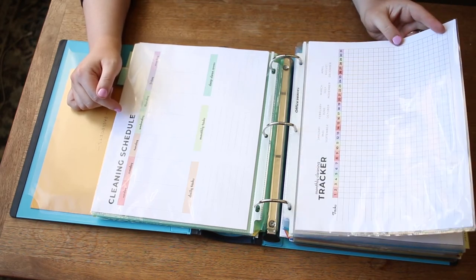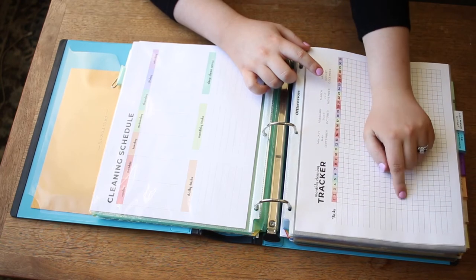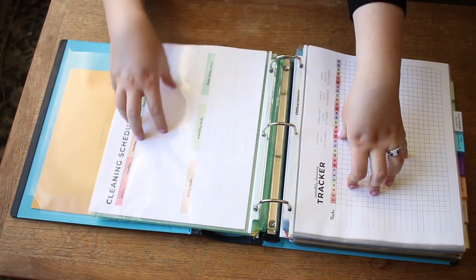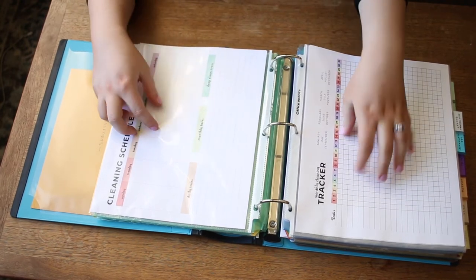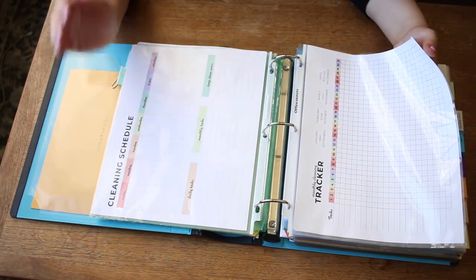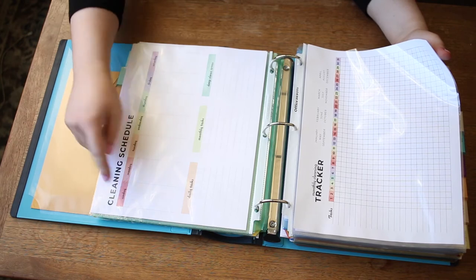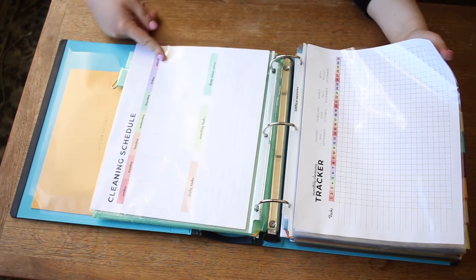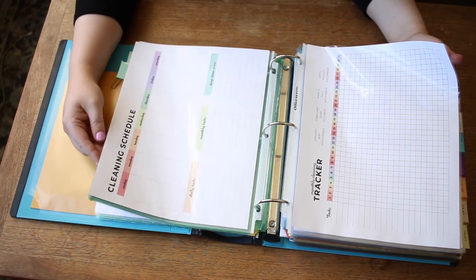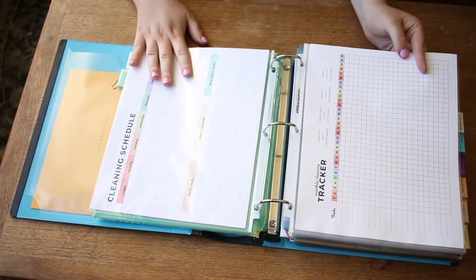The monthly cleaning tracker lets you circle the month and track how often you vacuumed or did similar tasks. It's really good to use in coordination with the schedule so you can figure out — okay, I need to wipe down the cabinets once a week to feel like things are clean, so I'll put it on Monday. We also use themes: Wednesday is laundry day, especially now that I'm working from home. It's super easy to do laundry on Wednesdays.